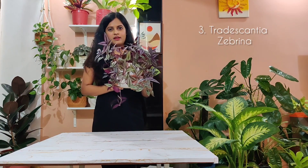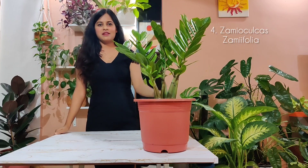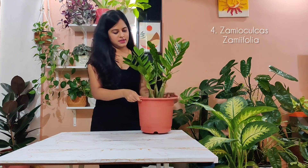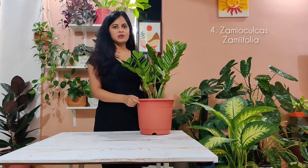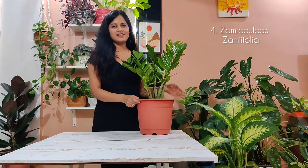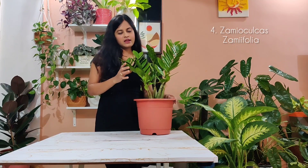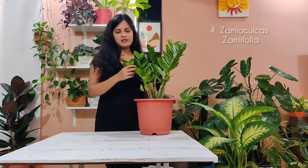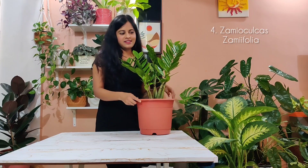The fourth houseplant we're going to talk about is the ZZ plant. As you can see, this is a beautiful plant and is an absolute must for people who ignore plants, typically do not have time for plants, or find it difficult to manage plants. Its scientific name is Zamioculcas zamiifolia. These have very bulbous roots which store a lot of water, and that is why you do not need to water it very frequently. You can just leave it, let it dry out — it is drought tolerant.